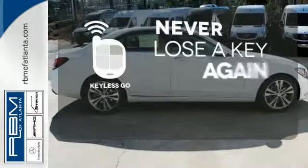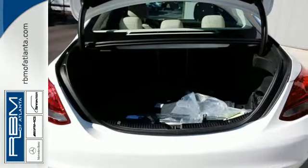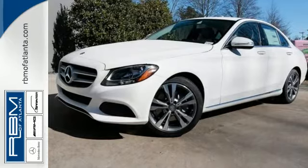Get in and get going with Keyless Go. Its legendary performance and striking design give you presence on the road. Come take it for a test drive soon.